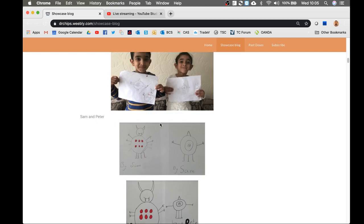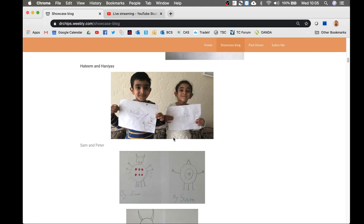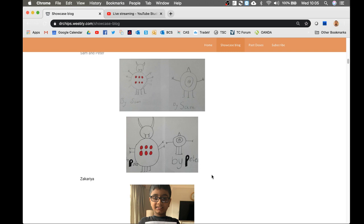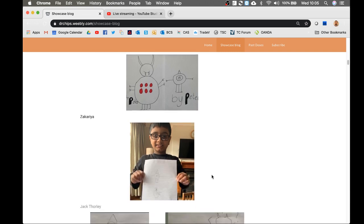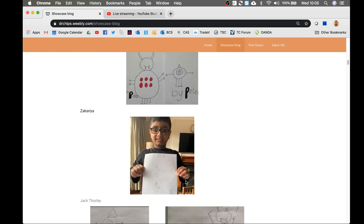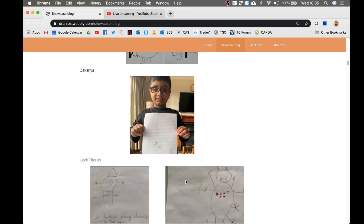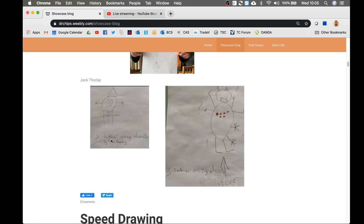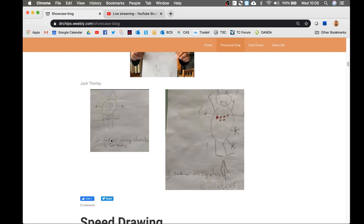Thank you to all of these people. We've got Zachariah, we've got Sam and Peter — I think your dad sent these in, so thank you very much to dad. Those were your crazy characters when you followed the algorithms. Zachariah, who I have the pleasure of teaching at my school. Jack Thorley. Look, again, they're very, very similar. Well done to Phoebe and to Louis for those wonderful crazy character algorithms — very precise, very specific. Very good job, you two.